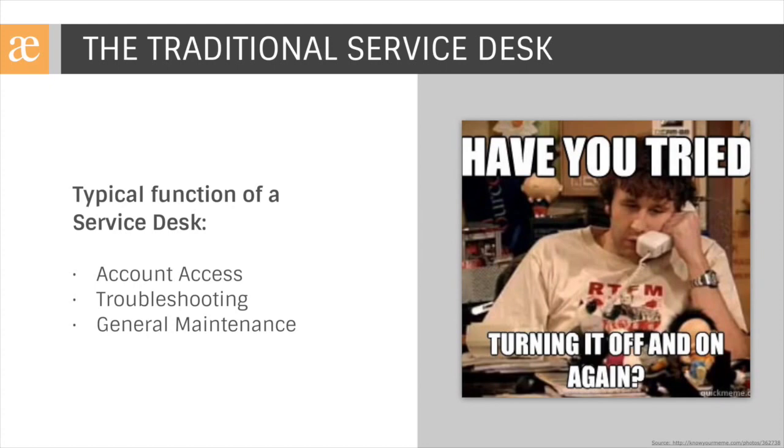This definition likely fits most people's perception of a Service Desk, which could include things like gaining access to certain accounts within your organization, troubleshooting servers, and general setup.